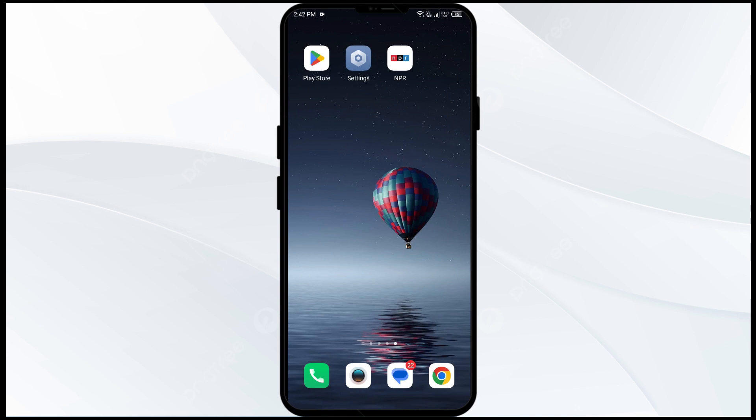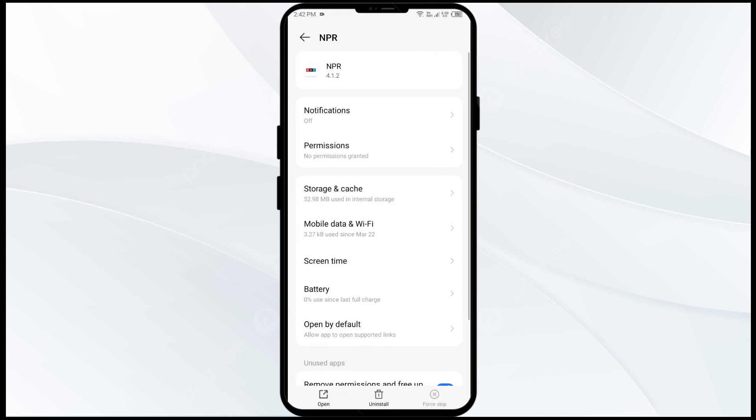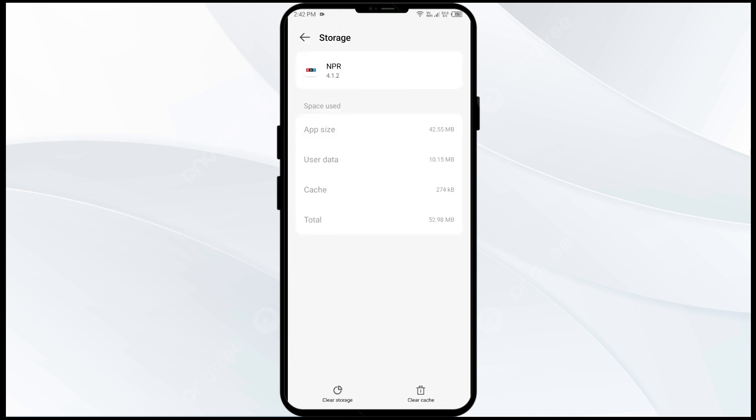The third solution is to clear the NPR1 app cache. Go to the same place in App Manager, click on Storage, then click on Clear Cache to clear the app cache.